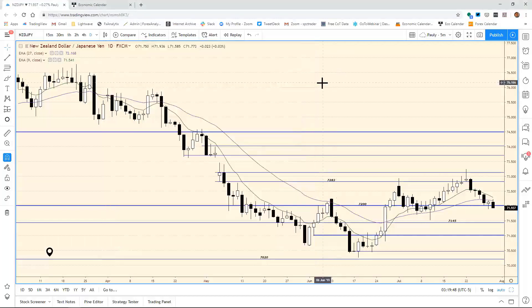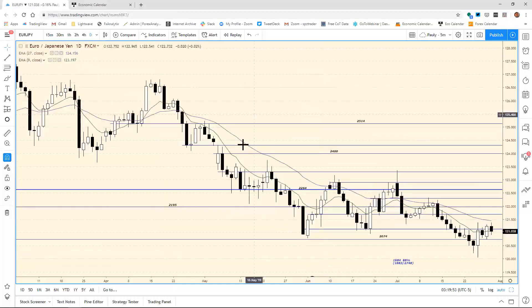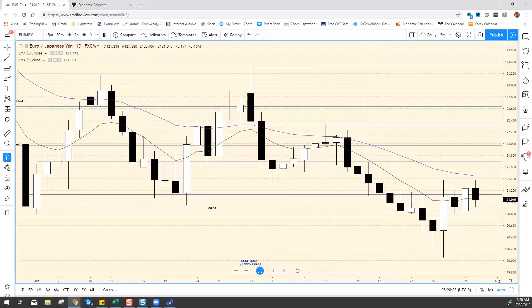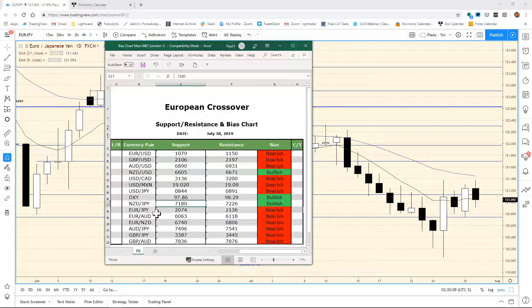Moving to euro/yen — staying relatively quiet. We had 121.36 for the bias chart resistance, and the high was 121.38 — no changes there. We're trading in relatively tight ranges. On the downside we had 120.74 — it's holding above that area, so we'll keep 120.74. They're finding a little bit of support right there — it touched 120.89 and that's right where they went to. We'll keep 120.74.